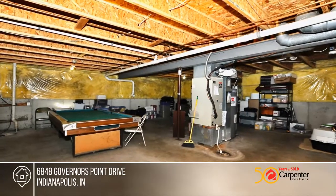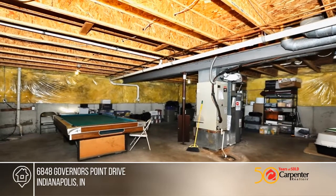The unfinished basement is full of possibilities. Pick up the phone and call Charlene Brown to schedule a tour today.